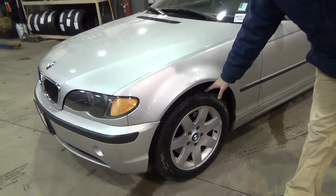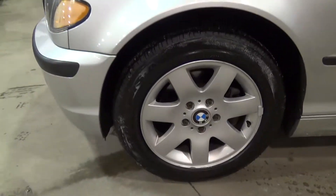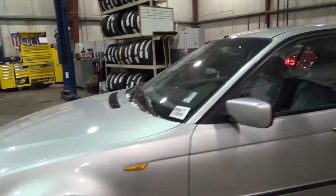It has brand new Goodyear Eagle tires. Very popular silver on gray combination.